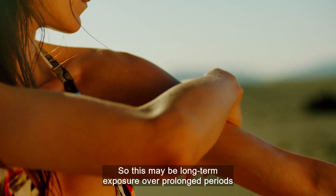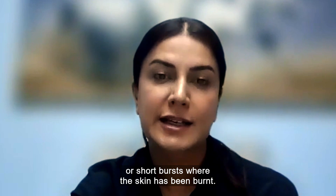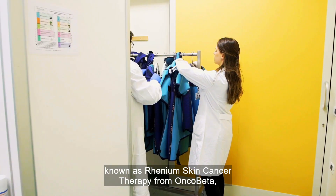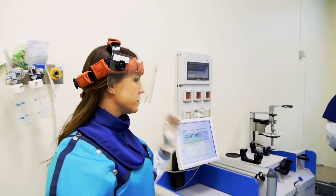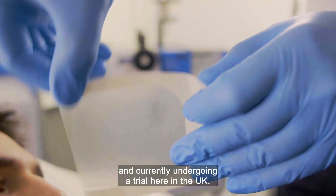This may be long-term exposure over prolonged periods, or short bursts where the skin has been burnt. But now a new innovative treatment option known as Rhenium Skin Cancer Therapy from Oncobeta could bring fresh hope to some patients. It's already available in some parts of the world and currently undergoing a trial here in the UK.